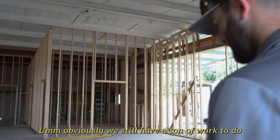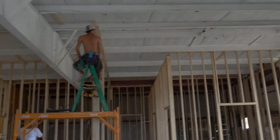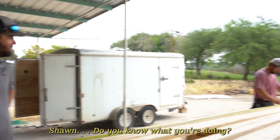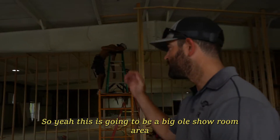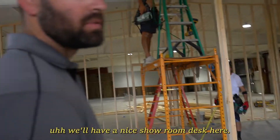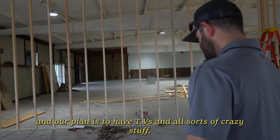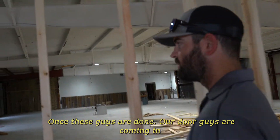So now we're in what's going to be the new showroom area. Obviously we still have a ton of work — the framing guys are over here, my boy Sean. This is going to be a big old showroom area. We've got our offices coming in, I'll have a nice showroom desk here, and our plan is to have TVs once these guys are done. Our door guys are coming in next.